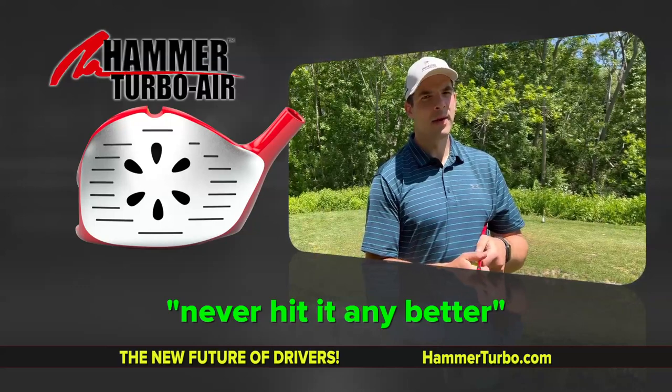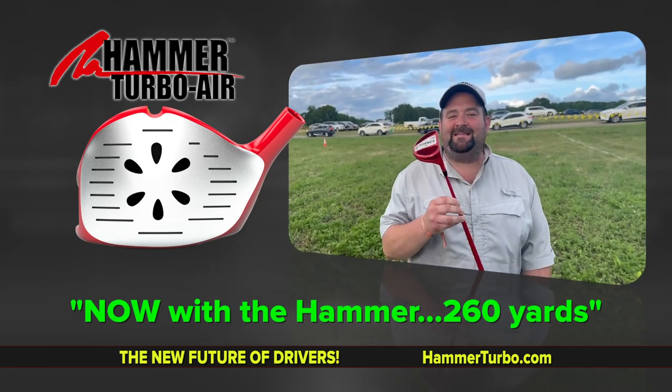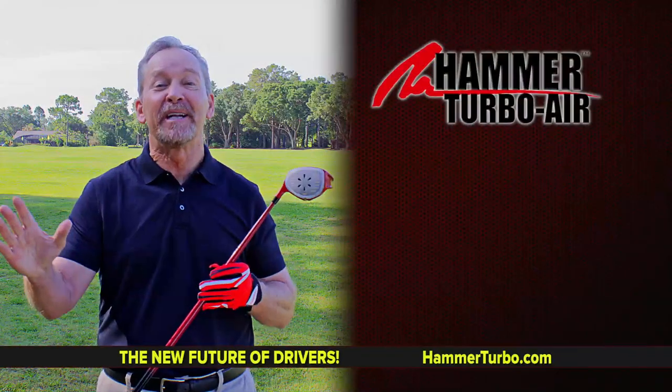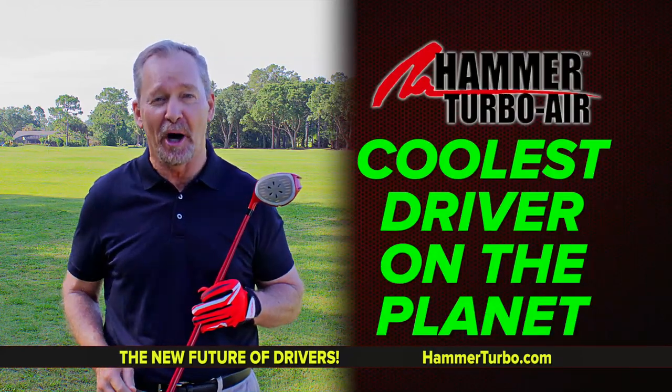There once was a day where 220 was my thing. Now with the Hammer — 260. Easy. Now you can hit the same driver that Jack hits, up to 60 yards farther, with the Hammer Turbo Air driver. The coolest driver on the planet.